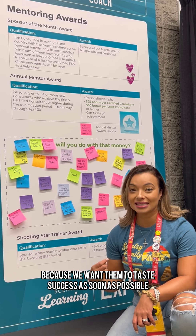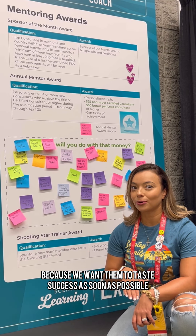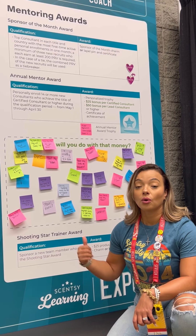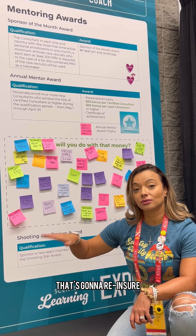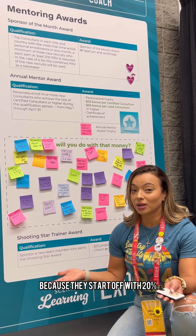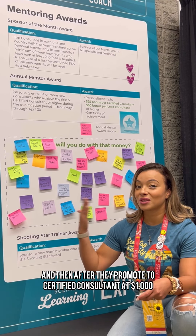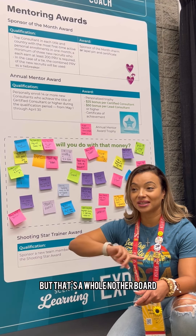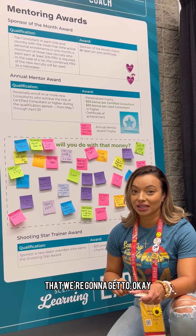We want them to expose their business to a big group of people and taste success as soon as possible. If they're buying the standard $99 kit, when they earn Shooting Star, that's going to reassure them that they're getting their money back on their investment, because they start off with 20%. After they promote to certified consultant at $1,000, they bump up to 25%. But that's a whole other board that we're going to get to.